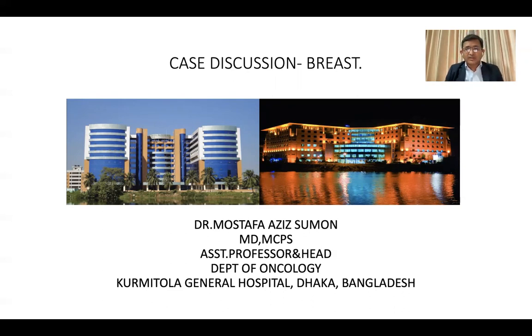I am Dr. Mustafa Aziz Shuman, working as an assistant professor and head of the Department of Oncology, Kourmetra General Hospital. I am also working as a consultant in a private hospital in Bangladesh. Without any delay, we would like to proceed with this case discussion.